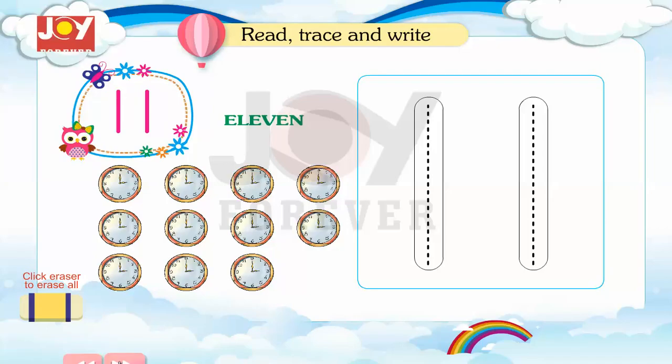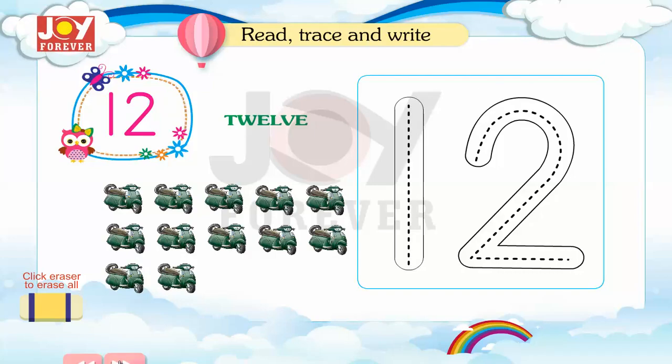11. Read, trace and write. 12. Read, trace and write.